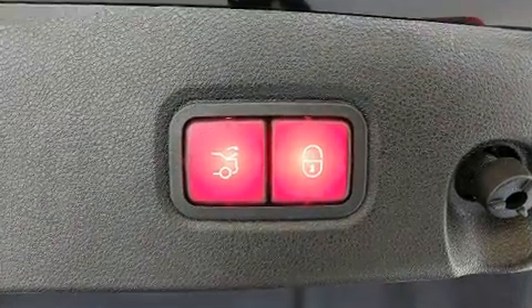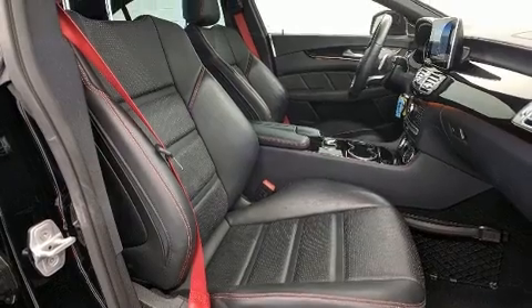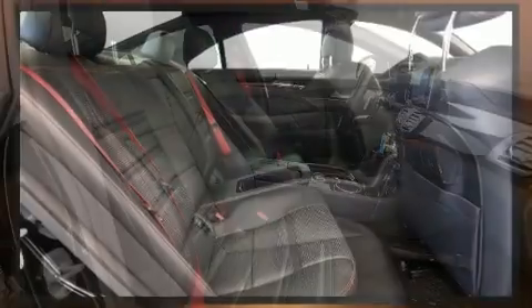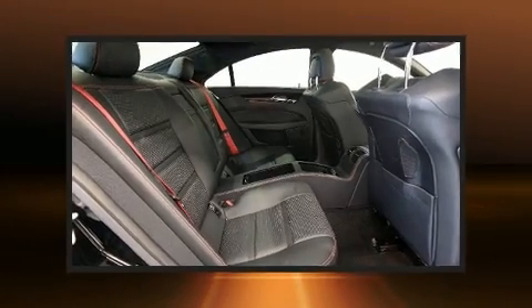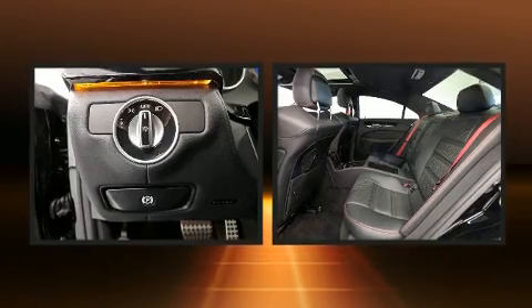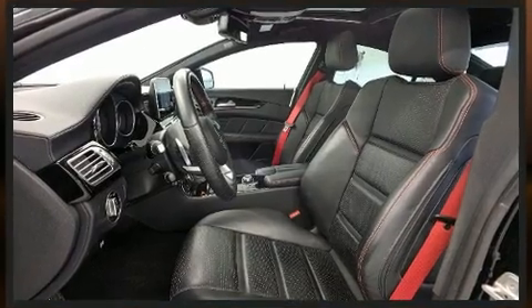Mercedes-Benz ensures the safety and security of its passengers with equipment such as dual front impact airbags, front and side impact airbags, a security system, an emergency communication system, and four-wheel disc brakes with ABS. You'll never lose visibility with rain sensing wipers, which activate automatically when the drops start to fall.